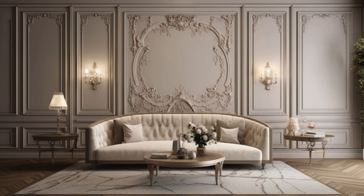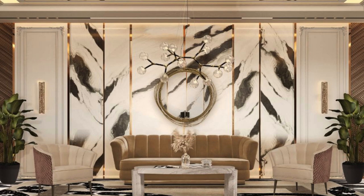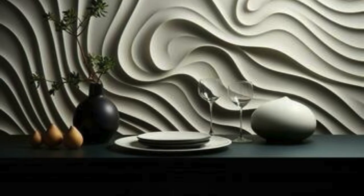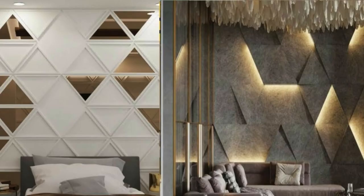Quark Tiles provide a natural and textured appearance while offering acoustic and thermal insulation. They are eco-friendly and suitable for various spaces. Leather wall panels — leather tiles — add a luxurious and sophisticated touch to interiors and are often used in high-end residential or commercial spaces.